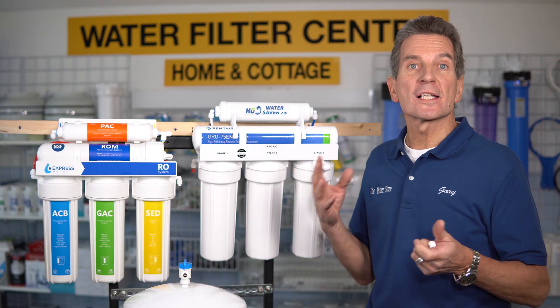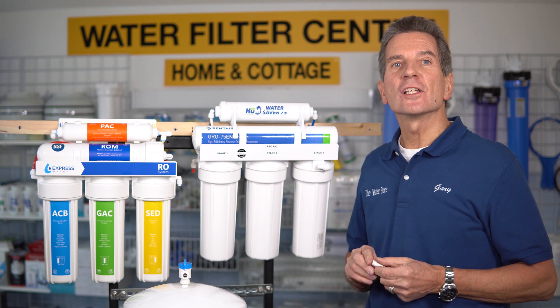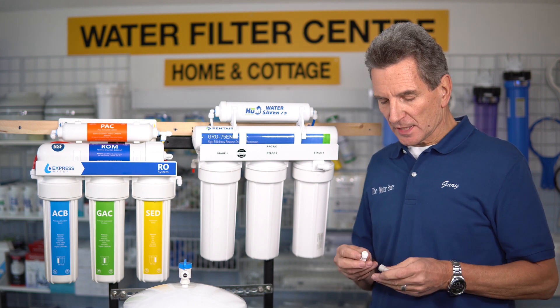Why do some reverse osmosis systems last longer than others? It's the build quality — what's in the components. Every reverse osmosis system has a bunch of quick-connect fittings. The fitting in my left hand is a John Guest fitting made in England, and this is the fitting that comes with the Express systems made in China. If you're going to get a leak from a reverse osmosis system as it gets older, it's typically the fittings that start leaking. John Guest fittings last a long time and give fantastic performance; the other ones don't, and that's what makes up the difference in build quality between the two units. For build quality, Hume Water Saver 75 wins this round.